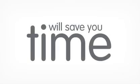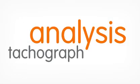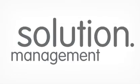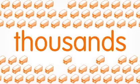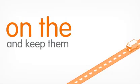Smart analysis will save you time, money and headaches in managing your compliance. Smart analysis is the industry-leading tachograph analysis and compliance management solution. It's trusted by thousands of transport operators to safeguard their operator's licence and keep them on the road.